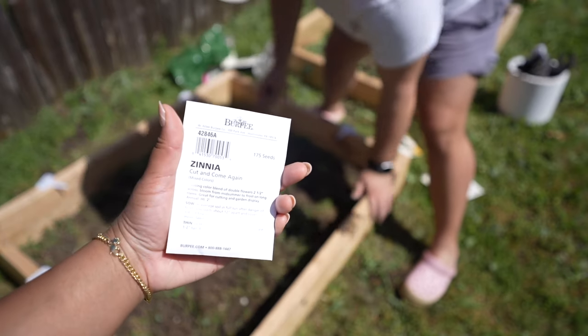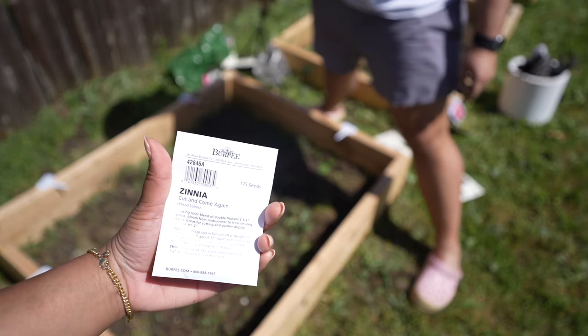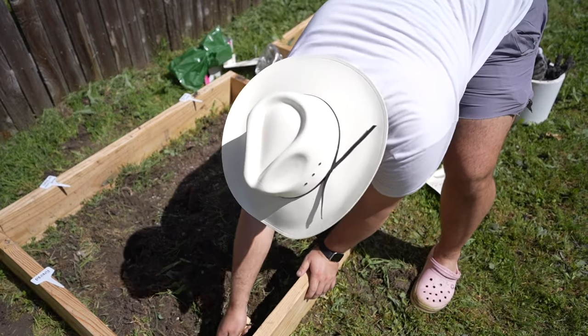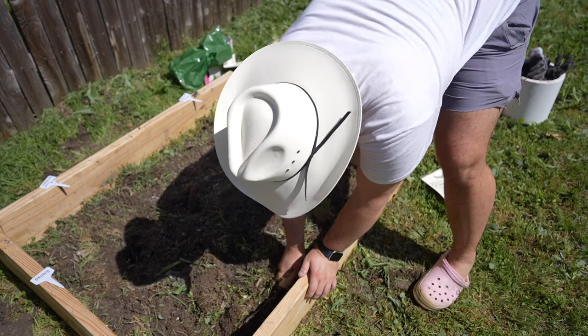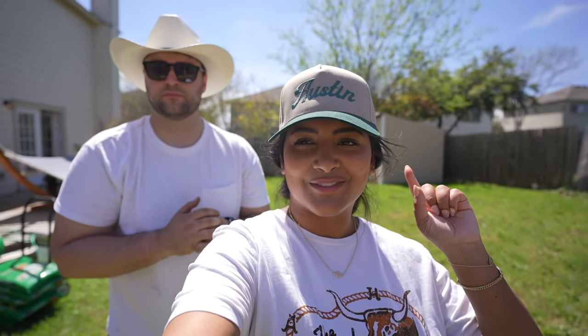Now we're just going to plant some of these zinnias right along here because they're not bulbs, they're just seeds. So we're going to rake it and sprinkle them in. Box one complete, which was flowers. I do have more flowers to plant but we'll stick to that for now.